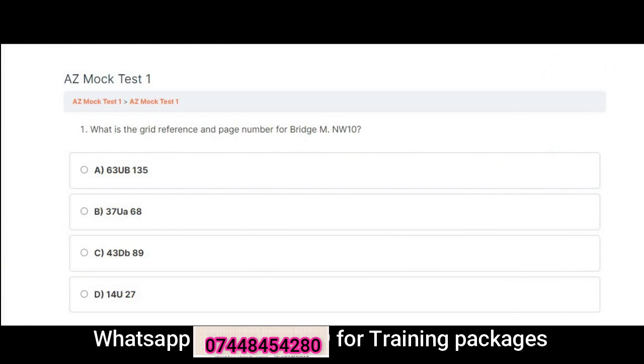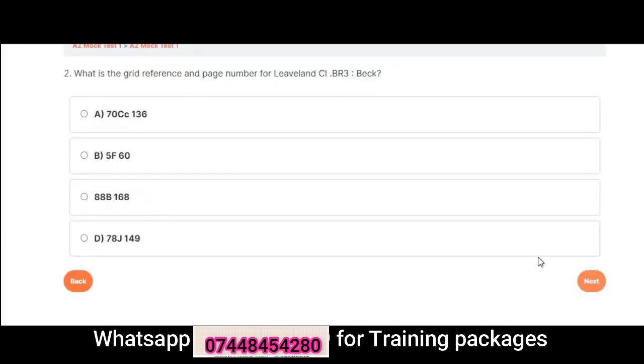Question 1: What is the grid reference and page number for Bridge M, NW10? A. 63 UB 135. B. 37 UA 68. C. 43 DB 89. D. 14 U27. Correct answer is B: 37 UA 68.